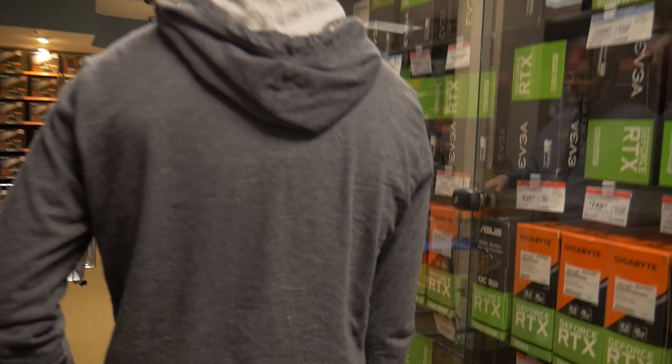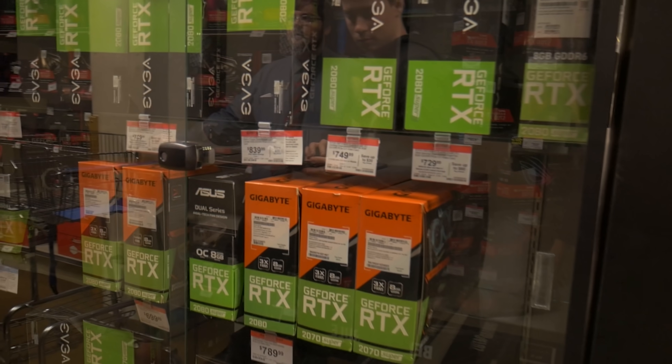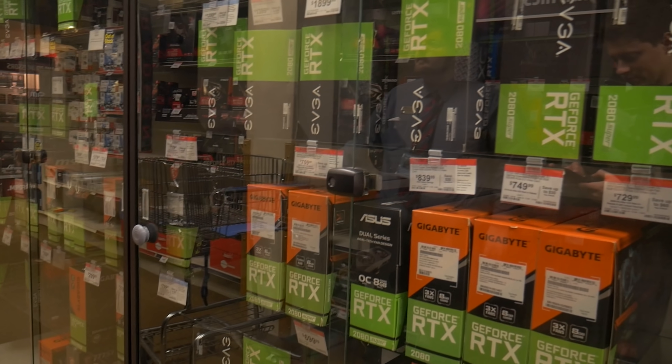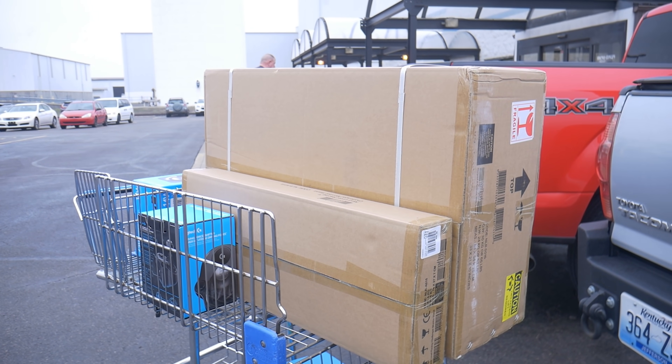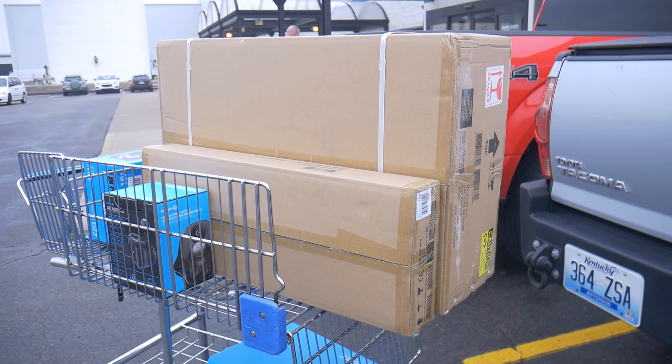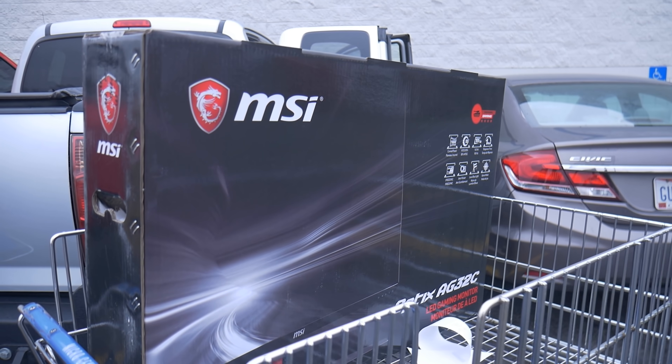They're our sponsor and they are the best place to buy PC hardware in person. Absolutely love all the deals they have, and they're always running some sort of promo. I don't really know which one is going on right now, so check the description down below to see the current promo — it's probably like Bluetooth headphones or something.